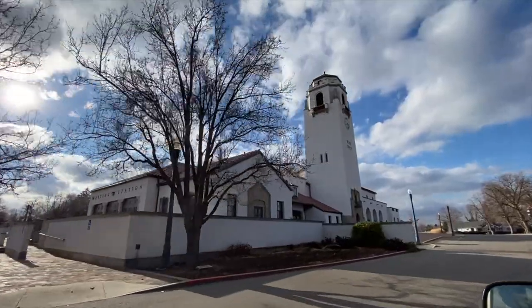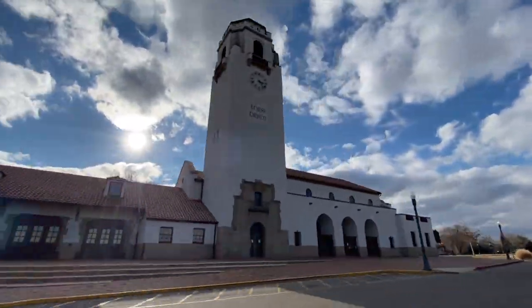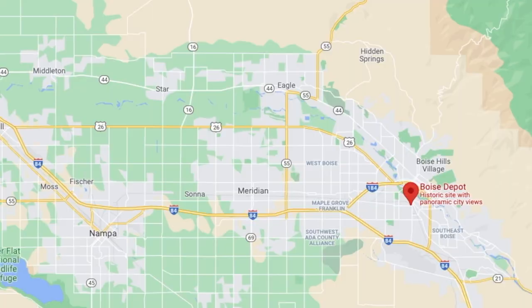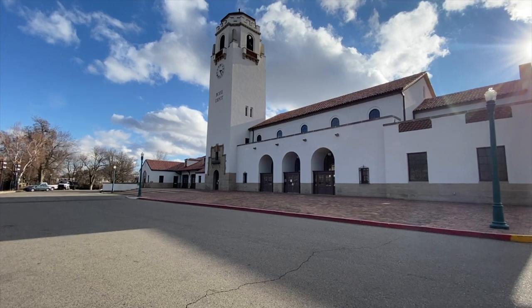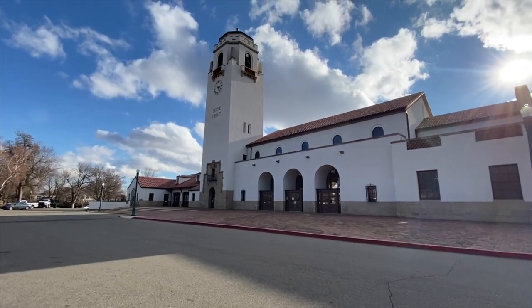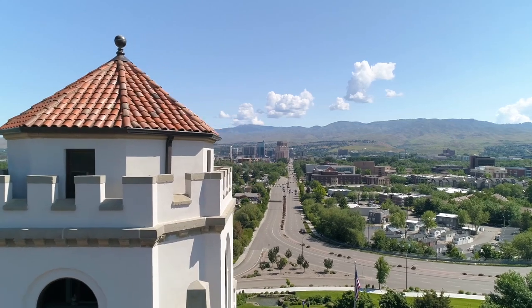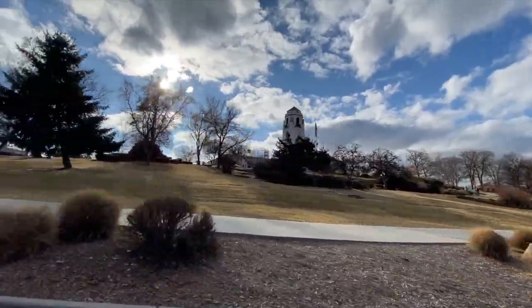We are heading to the Boise train depot. It was actually built in 1925. It's a Spanish style building and it is actually not a functioning train station — they are using it for venues, weddings, whatnot. The depot is located in the Boise bench area, named for its location. The sunrise and elevation from downtown Boise gives that prominent appearance of a step or bench, raised approximately 60 feet overlooking the city.